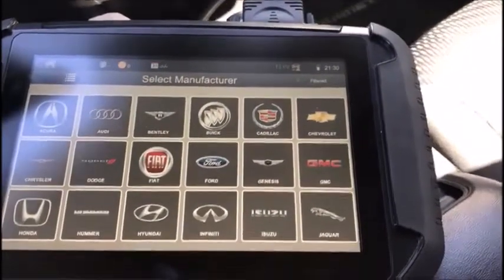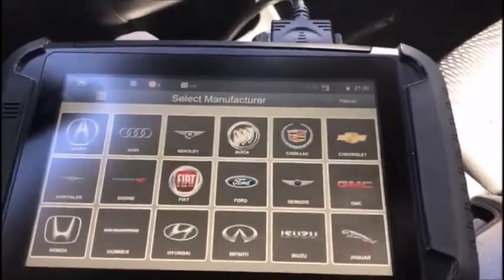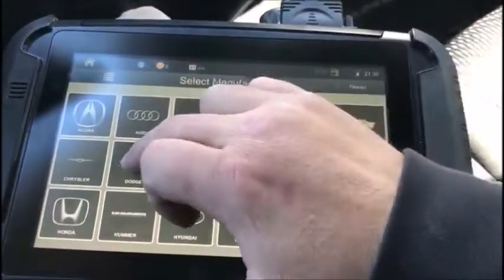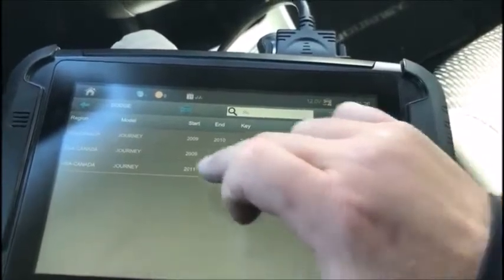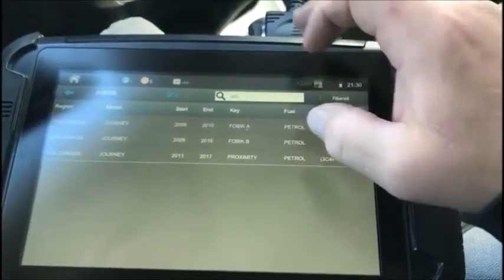We're working on a 2016 Dodge Journey, adding a spare proximity key. Select Dodge, 2011-2017 proximity.